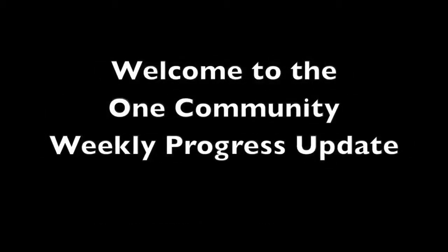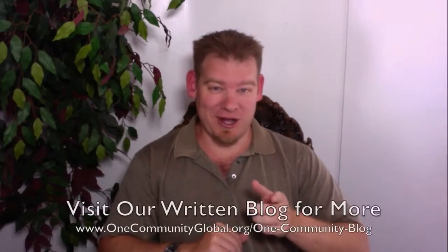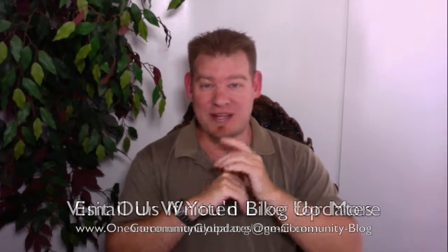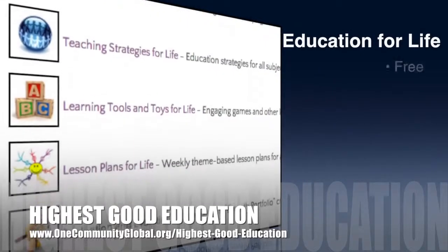Welcome to the One Community weekly progress update. My name is Jesus Abel and I'm the executive director of the One Community 501c3 non-profit organization. This is our weekly progress update 109, April 5th, 2015 edition. I'll be covering with pictures and video all of our team's accomplishments for last week. For more details and links to all the open source content, visit our written blog. To receive an email every time one of these updates comes out, send an email to onecommunityupdates@gmail.com or subscribe to this YouTube channel.